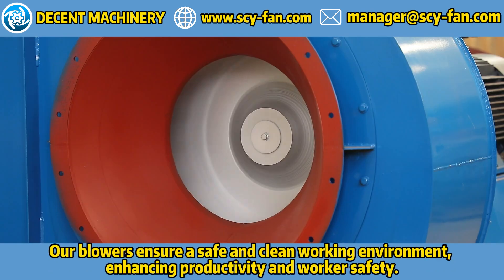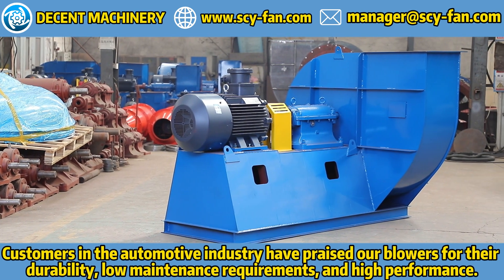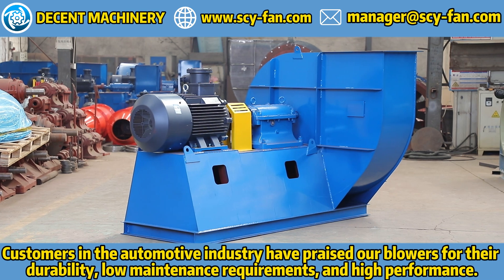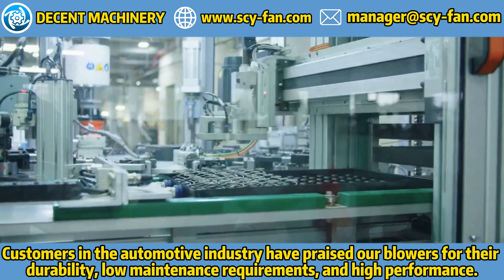Our blowers ensure a safe and clean working environment, enhancing productivity and worker safety. Customers in the automotive industry have praised our blowers for their durability, low maintenance requirements, and high performance.